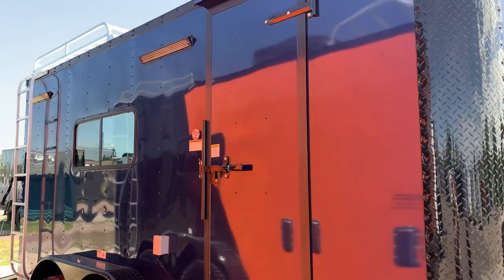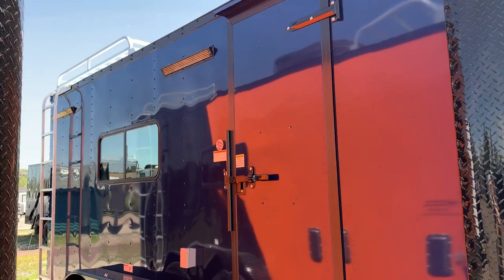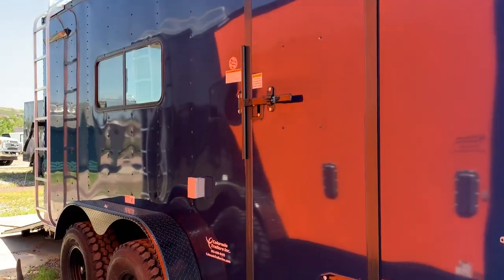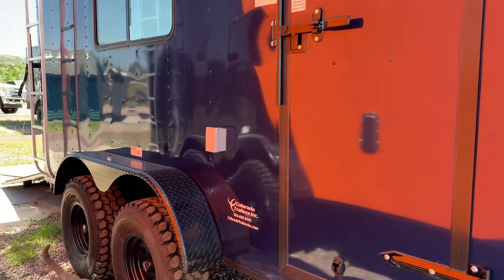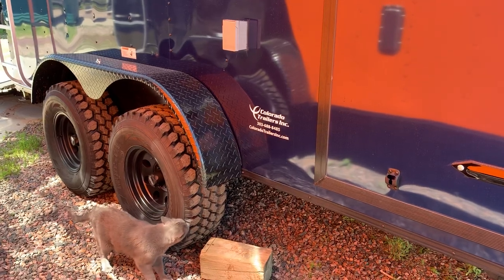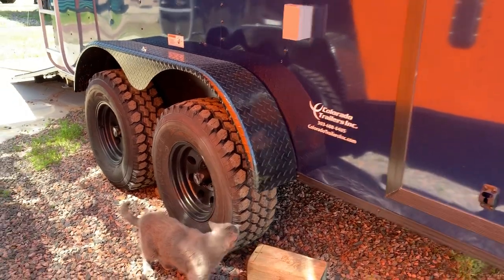Two exterior LED party lights off the side as well, and then you do have exterior storage with that roof rack and ladder. Those are typically a seven by seven aluminum roof rack up there, meant for a couple hundred pounds dispersed — great for kayaks, paddle boards, and that type of thing.